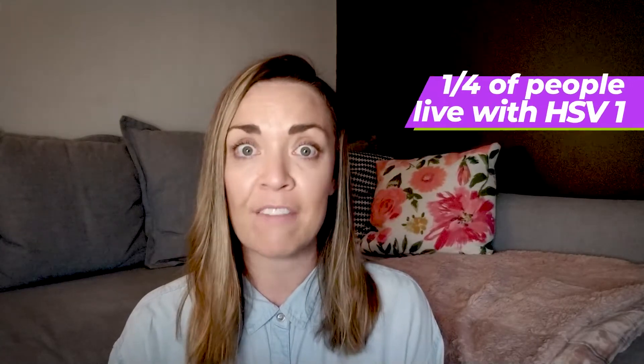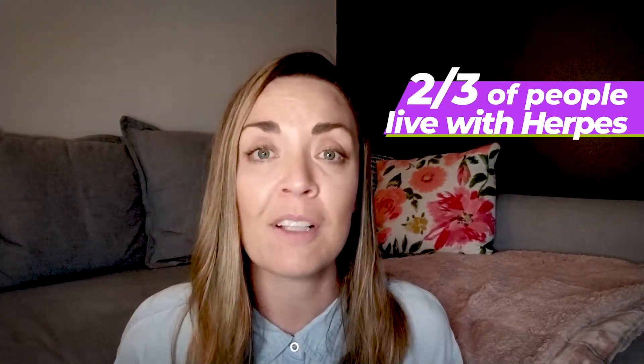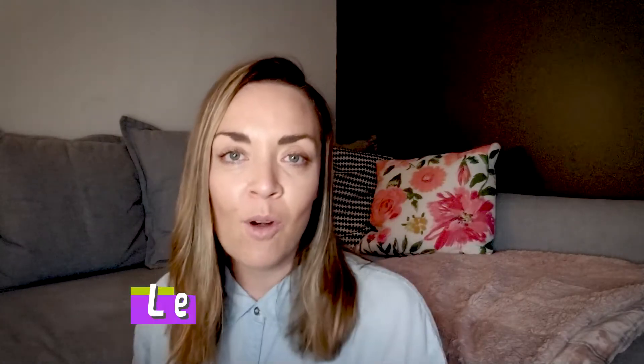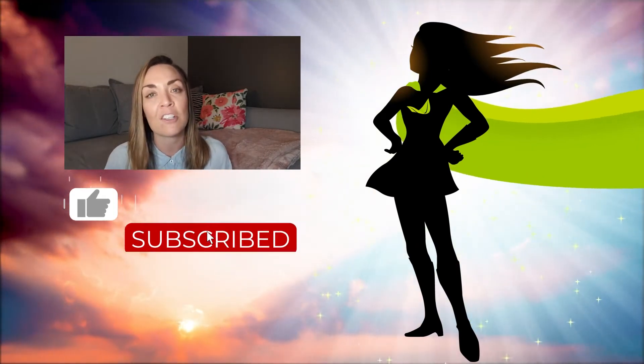The quality of your life is determined by the quality of your health. If you live with herpes, just know you're not alone — one in four people have HSV-1 and one in six have HSV-2. Two-thirds of the population has it, and those are just the people who know. If you enjoyed this video and want to see more, let me know your topic suggestions, hit like and subscribe, and turn on the bell notification for my next video with top three tips on managing herpes outbreaks. Thanks for watching!